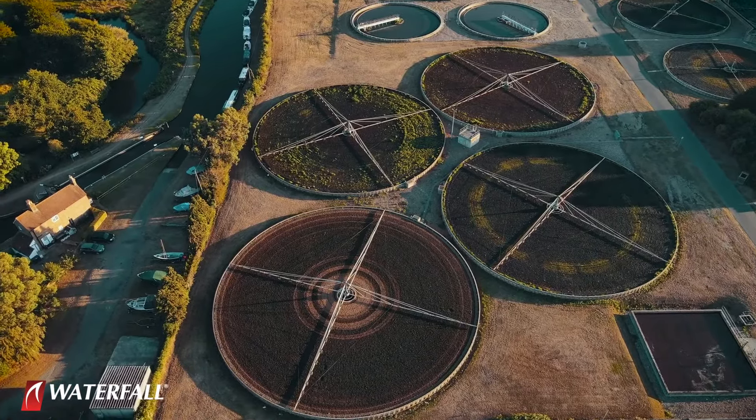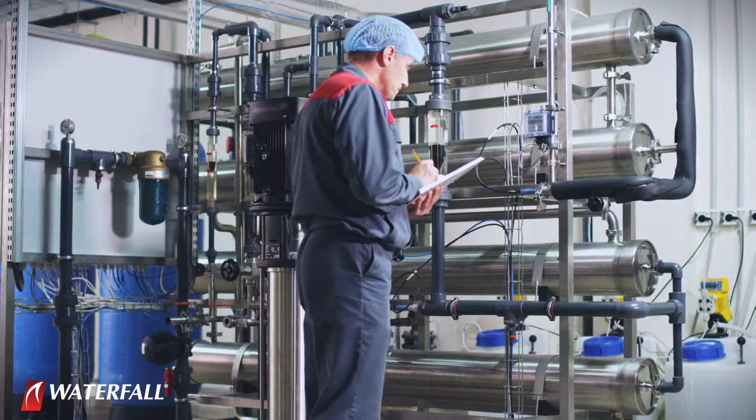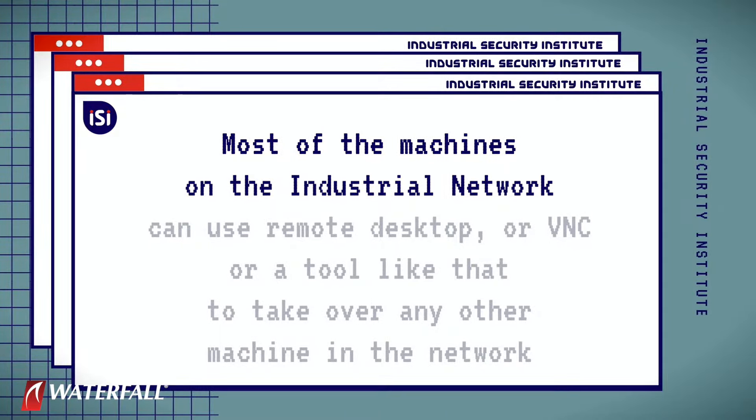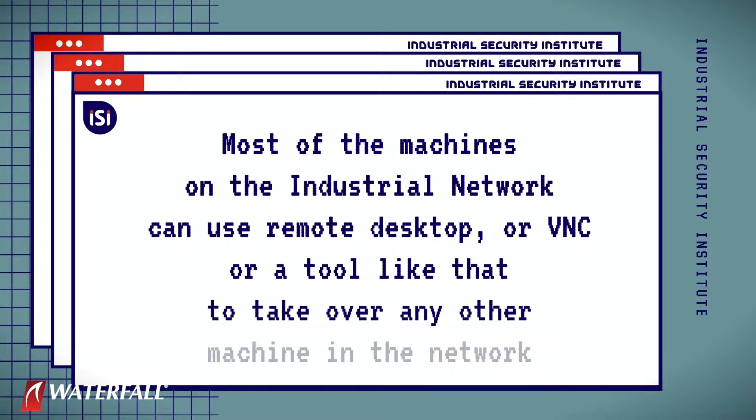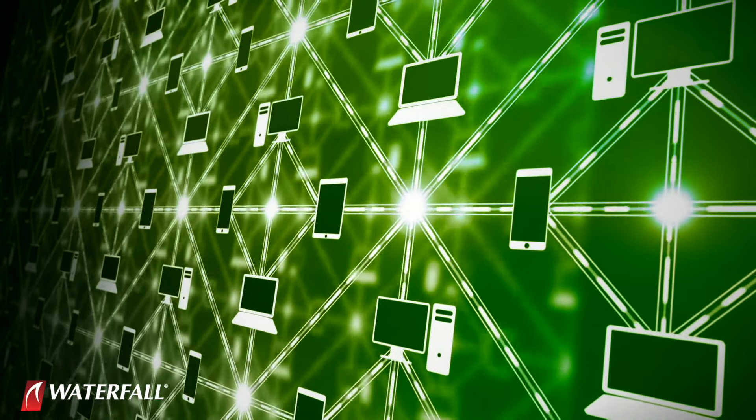Once they have a foothold on even one industrial machine with their RAT, they can spread out very easily. In most industrial networks, machines can use remote desktop or VNC to take over any other machine, so technicians can access whatever they need. Once attackers are in one machine, they can log into all others in the industrial network and plant ransomware on those machines.